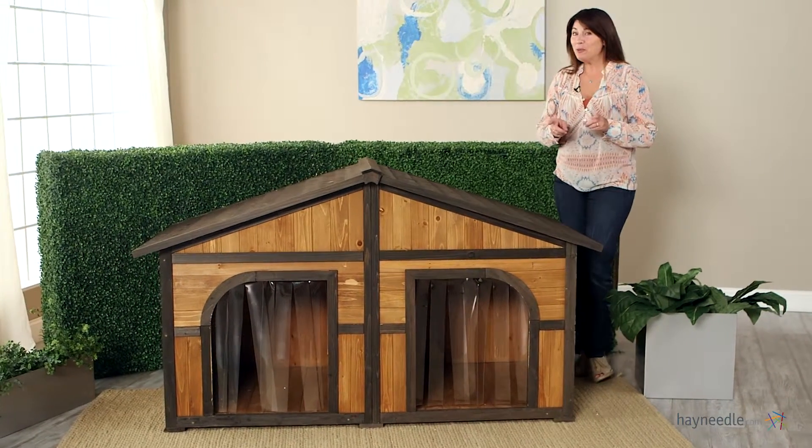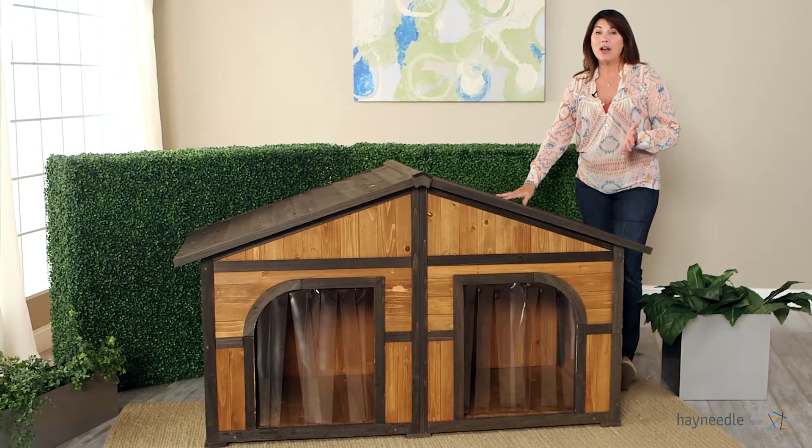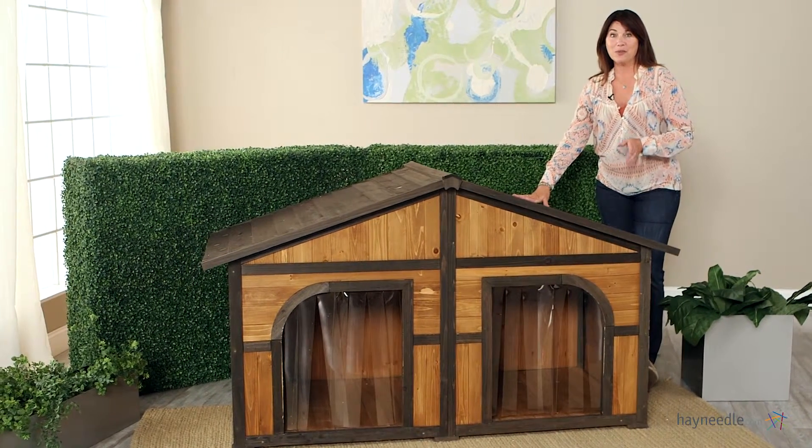Hi, I'm Kelly with Hayneedle, and if you have multiple dogs, then let me introduce you to your new best friend: the Merry Products Darker Stain Duplex Doghouse with free doors.